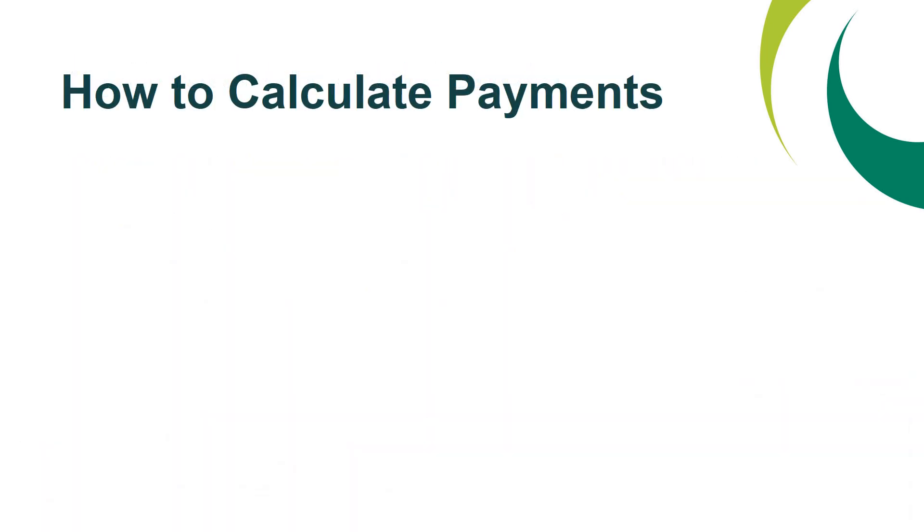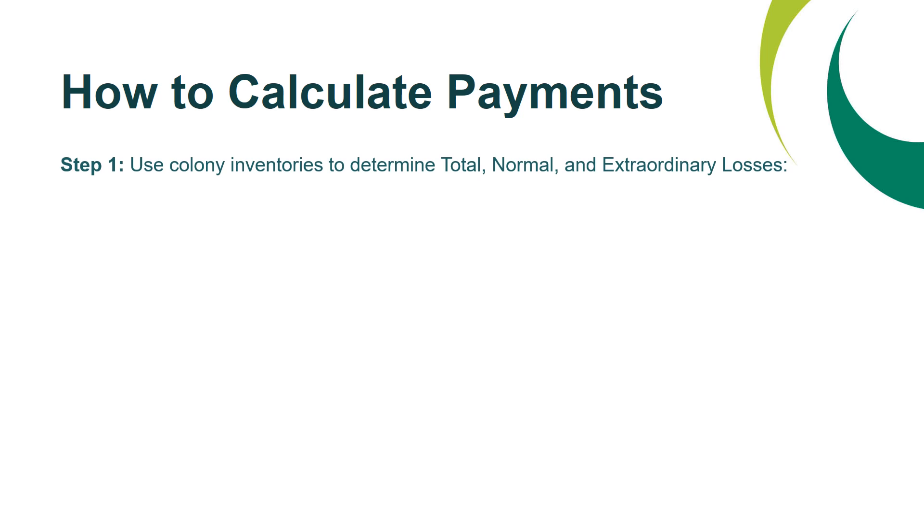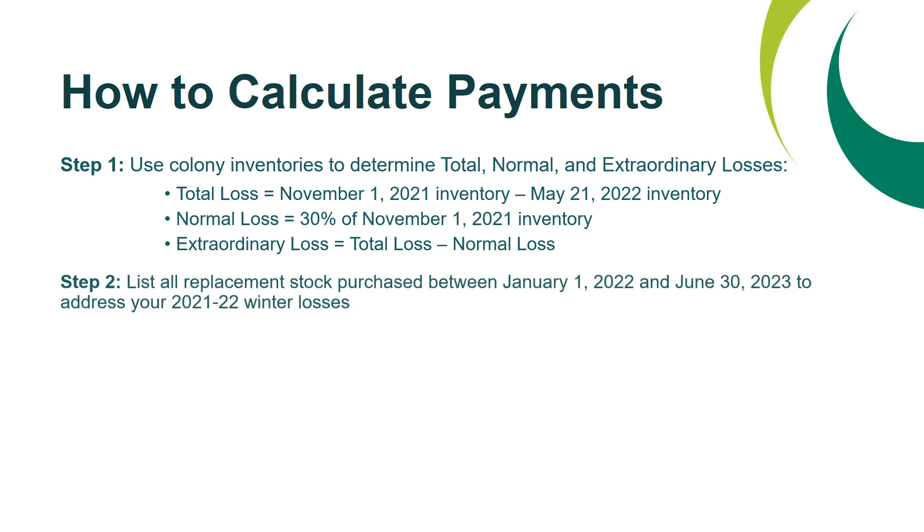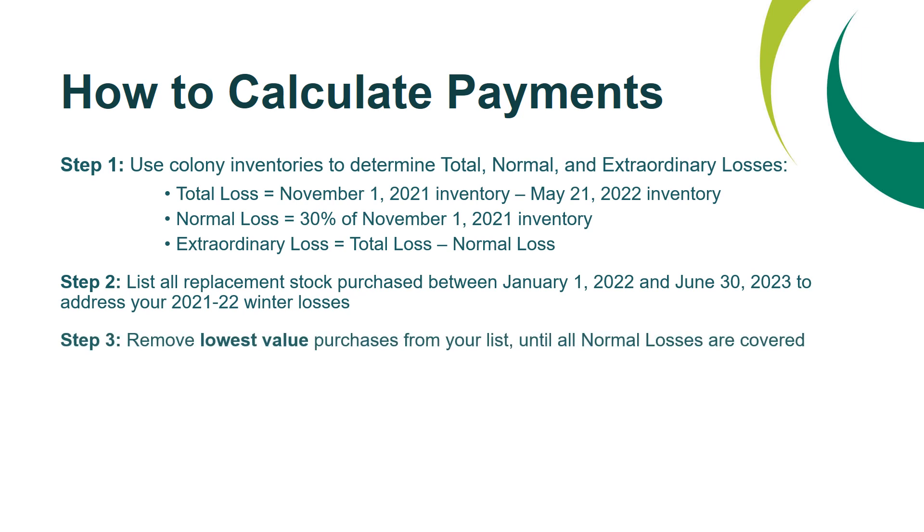Looking at how to calculate payments: step one is to use your colony inventories to determine your total, normal, and extraordinary losses. Step two is to list all of your replacement stock purchased between January 1, 2022 and June 30, 2023 to address your 2021-2022 winter losses. Step three is to remove your lowest value purchases from your list until all of your normal losses are covered.